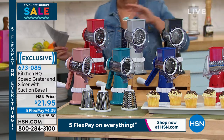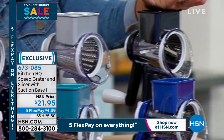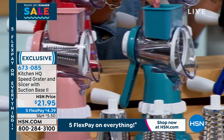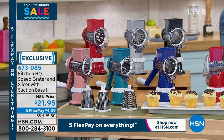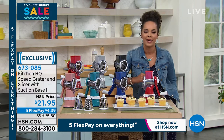Here are your colors — we have it for you in red, silver, black, rose, teal, deep blue, and another red. There are all your colors right there. Item number 673-085 on this exclusive item here at HSN.